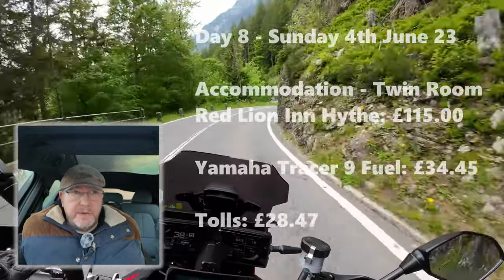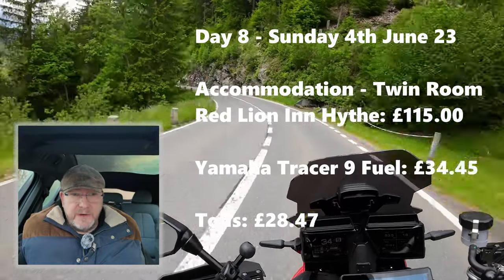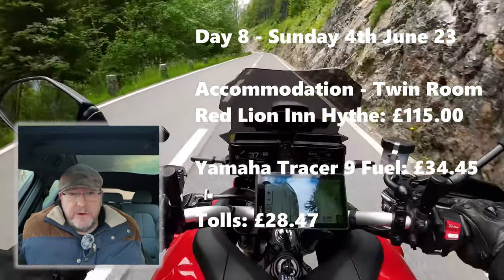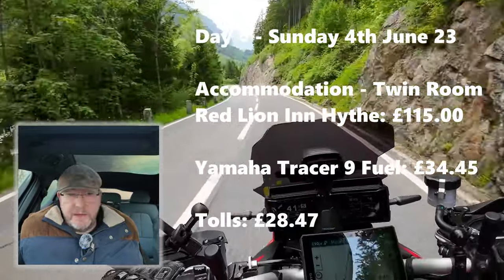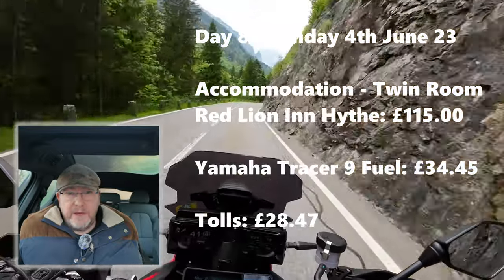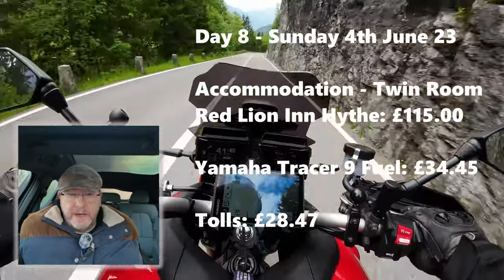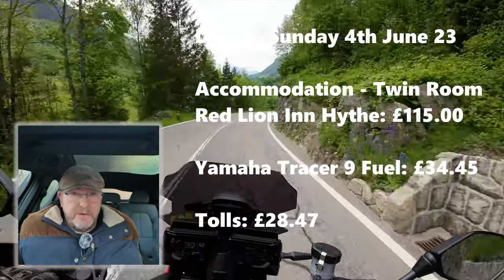Day eight, Sunday the 4th of June 2023, we headed back up through France to Calais and caught the shuttle back over to Hythe. We had a twin room bed and breakfast at the Red Lion Inn in Hythe for 115 pounds. Fuel for the Yamaha was 34 pounds 45 and the tolls were 28 pounds 47.